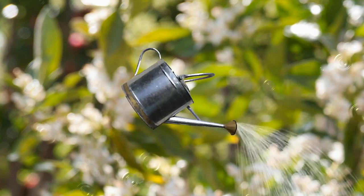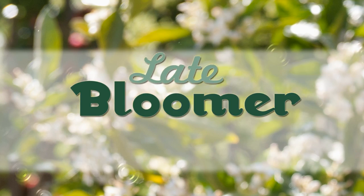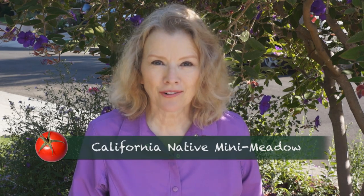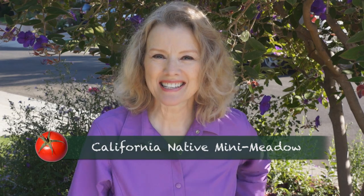I'm Kay, and I'm a late bloomer. One year ago, I planted about 30 California native plants, including ground cover in this space, with the intention of it growing together into a maintenance-free California native mini meadow in my parkway. Let's see how it worked out.